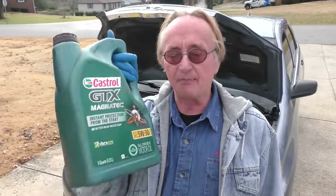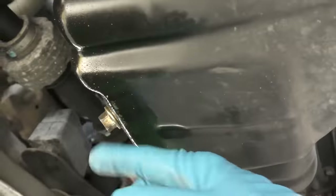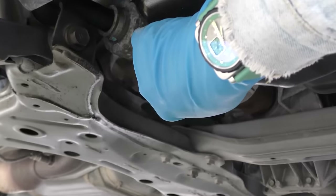Nobody's paying me to say this — there are plenty of good oils out there, I just know Castrol works for me. I buy it by the case on Amazon and have it shipped to my garage. Jack the car up, put a jack stand under it, then get a big drain pan. With a long extension bar and a 14mm socket, anyone can get the drain plug off — even if it's on there tight. Out comes the dirty oil.